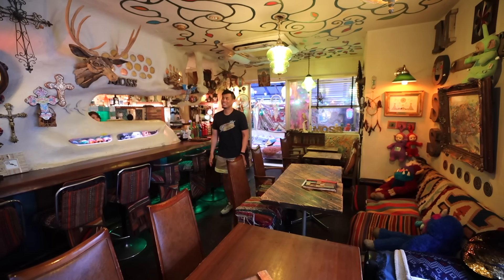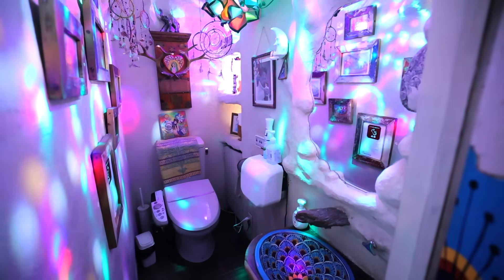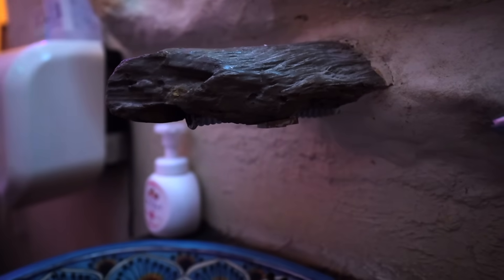I'm kind of interested in seeing the bathroom here as well. Look at this - it's like a disco in here. This would be an intense bathroom experience, especially since it's open until 3 in the morning. You could be enjoying the lights while enjoying the bathroom at the same time.